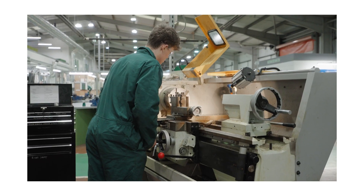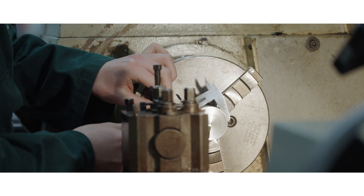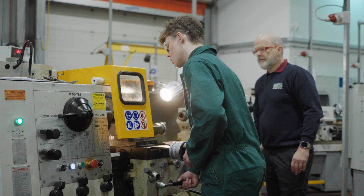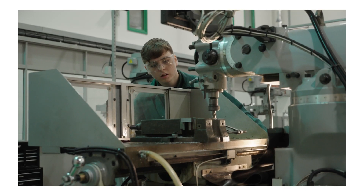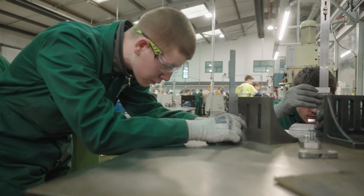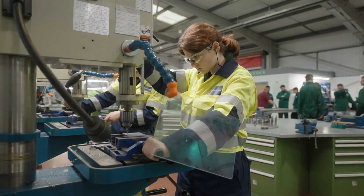Manual machining is a process of turning raw material into components that can be used in a number of scenarios — for example, like in gearboxes for car engines, jet engine parts, just about anything that is mechanical.